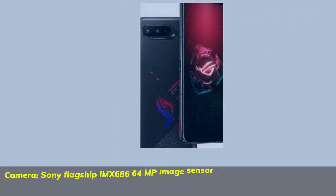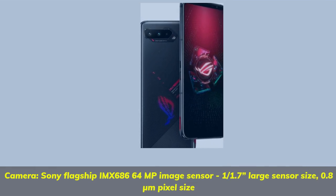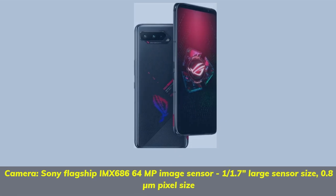Camera: Sony flagship IMX 680, 64MP image sensor, 1/1.7 large sensor size, 0.8 micrometers pixel size.